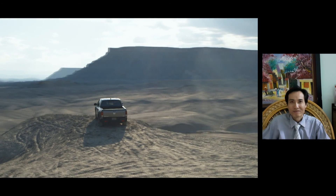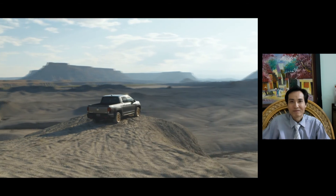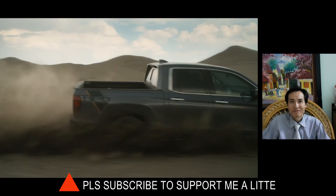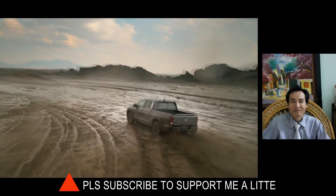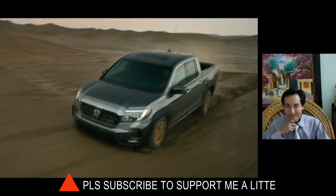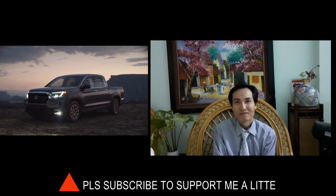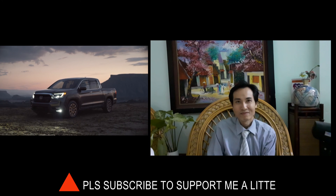The intelligent traction management system, standard on all Ridgelines, optimizes power delivery and distribution for various conditions, including snow and pavement for two-wheel-drive models, while Ridgeline's iVTM4 models get additional selector modes for mud and sand.